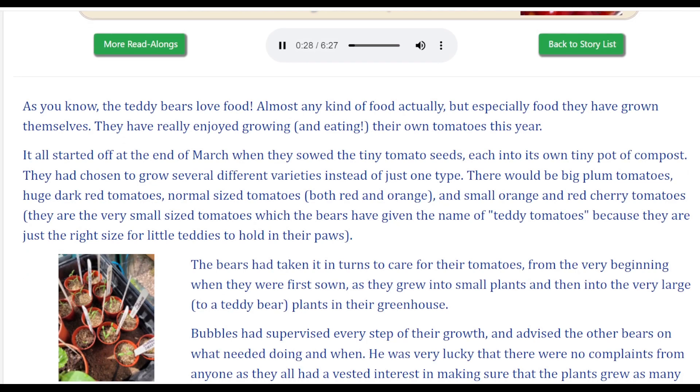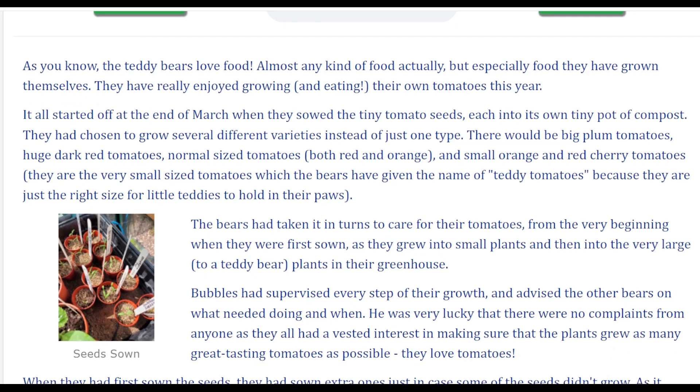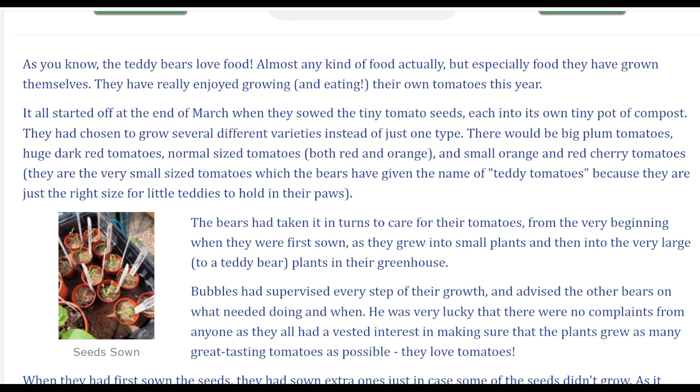It all started off at the end of March when they sowed the tiny tomato seeds, each into its own tiny pot of compost. They had chosen to grow several different varieties instead of just one type.